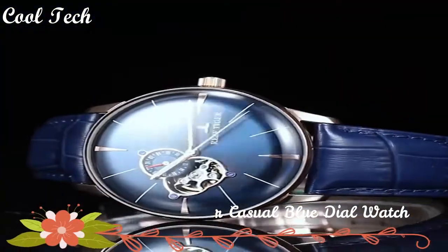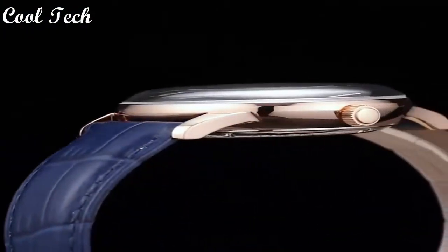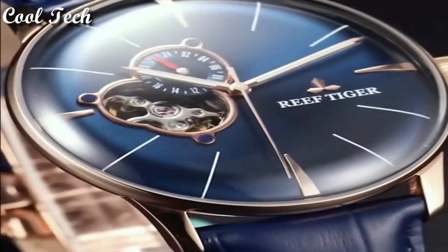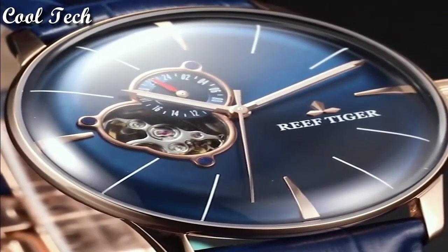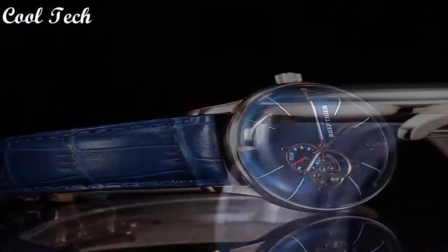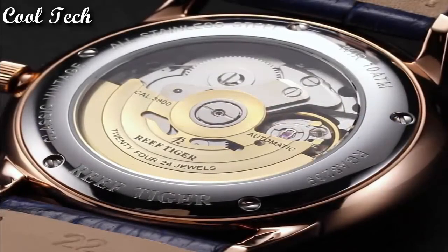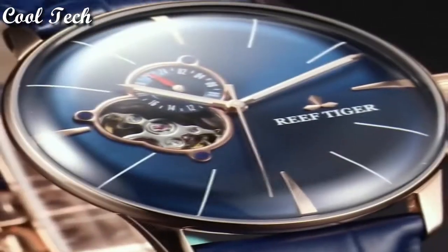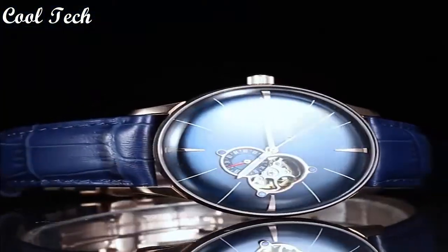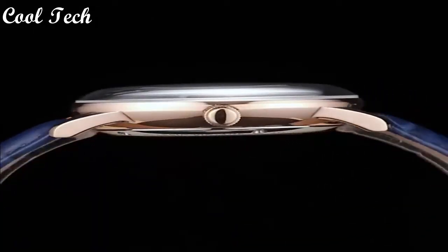Hello everyone, today we have looked at the best Reef Tiger watches in the market in 2021. Item shape: round dial. Window material: anti-reflective sapphire. Display type: analog. Case material: stainless steel. Case diameter: 40 millimeters. Special feature: tourbillon. Movement: automatic. Water resistance depth: 50 meters.